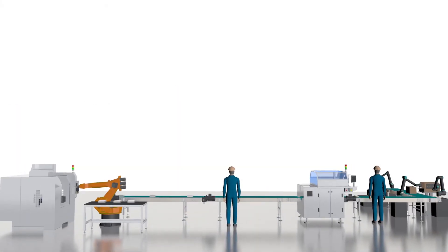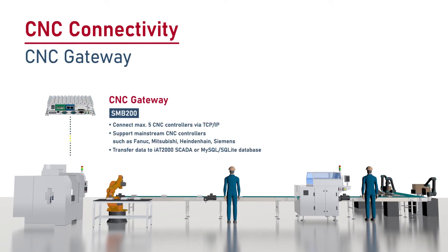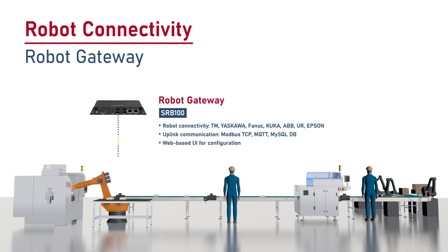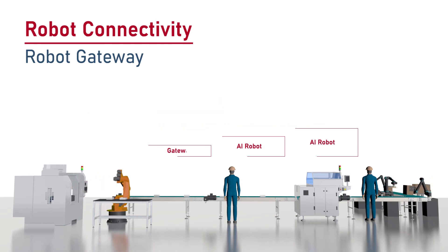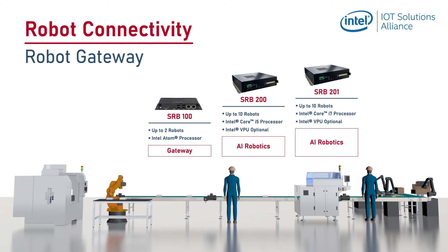To integrate all parts of the manufacturing site, our CNC gateway supports all major brands of CNC controllers. For users to remotely monitor production lines and boost production quality, we also provide robot gateways to access robot data and prevent unnecessary downtime. Our different models of robot gateways connect local robots. Add AI computing to your robots with Intel's AI acceleration devices and OpenVINO software.